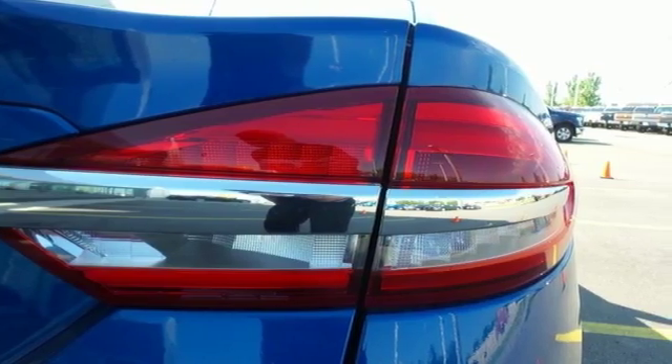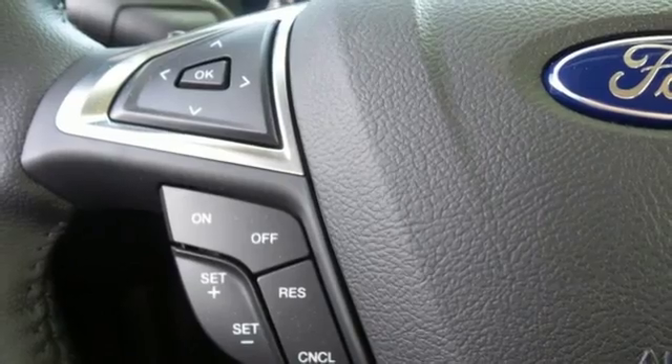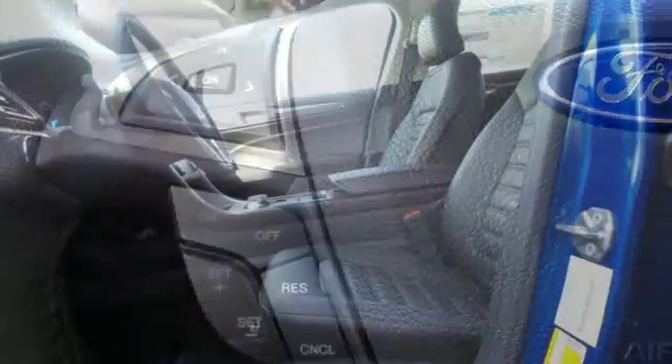Technology works for you with the MyFord Mobile and MyKey, while the rearview camera, SOS post-crash alert and personal safety system work to keep you safe.